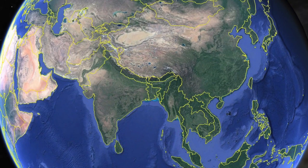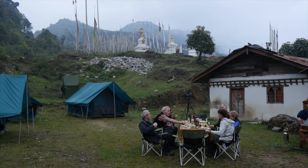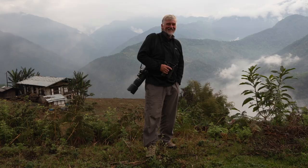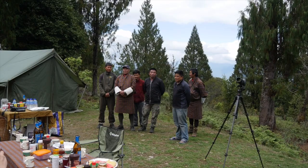Known by its people as Druk Yul, meaning Land of the Thunder Dragon, the Kingdom of Bhutan lies in the eastern Himalayas, sandwiched between China to the north and India to the south. Our visit in the spring of 2018 was arranged and led by David Bishop, a pioneer of birding trips to Bhutan, supported by a really excellent ground crew from Gangri Tours.